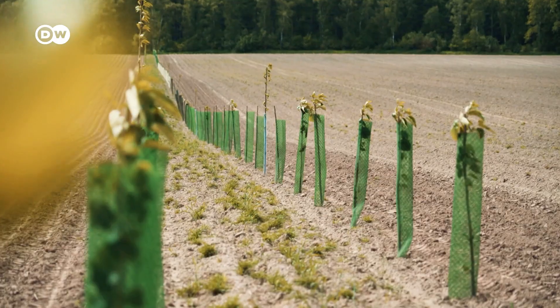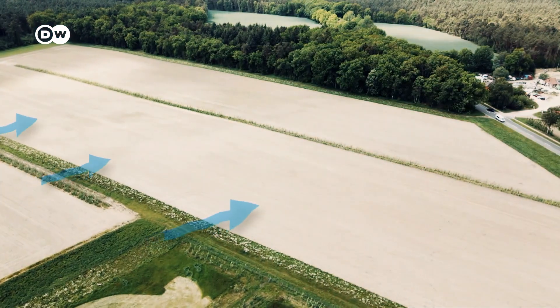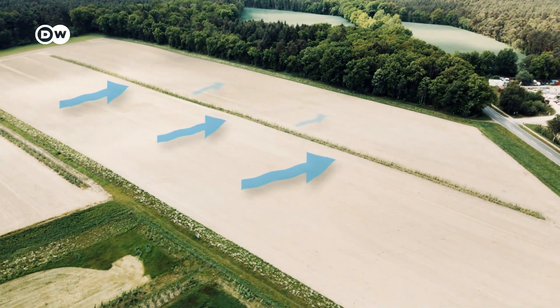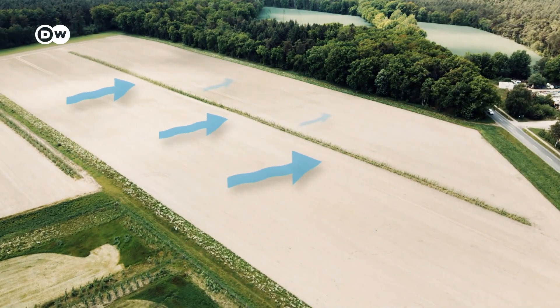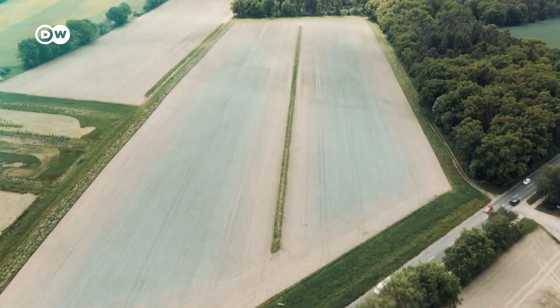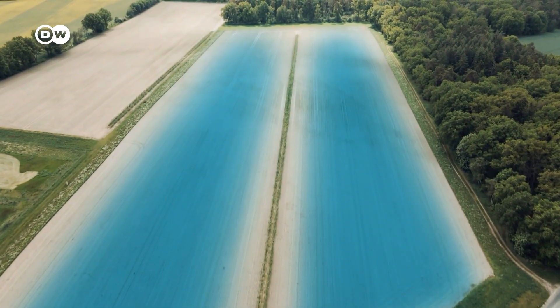This wind erosion protection becomes more visible on a more mature field. The trees basically block the wind from blowing right across all the fields, preventing nutrient and moisture-rich soil from being blown away. Some yield is lost at the sides because the trees also want their share of water, but it's balanced out in the middle.